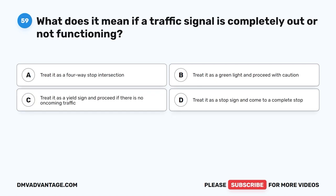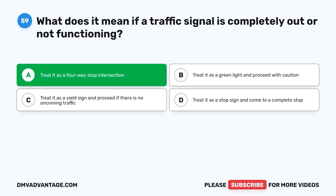Question 59. What does it mean if a traffic signal is completely out or not functioning? A. Treat it as a four-way stop intersection. B. Treat it as a green light and proceed with caution. C. Treat it as a yield sign and proceed if there is no oncoming traffic. D. Treat it as a stop sign and come to a complete stop. The correct answer is A.